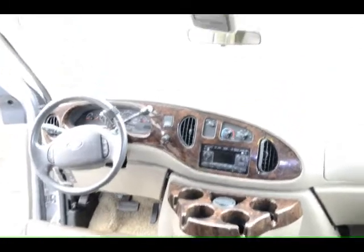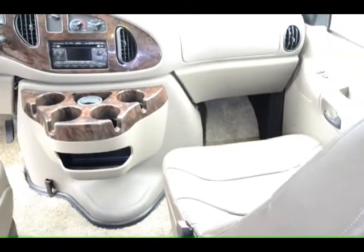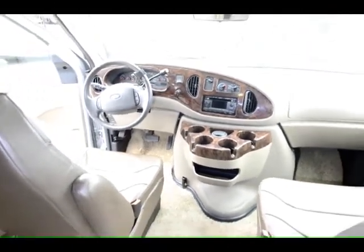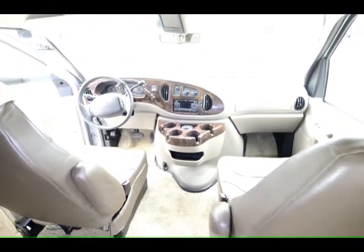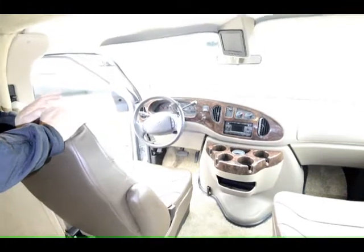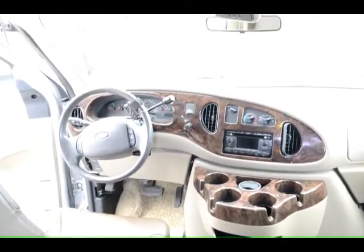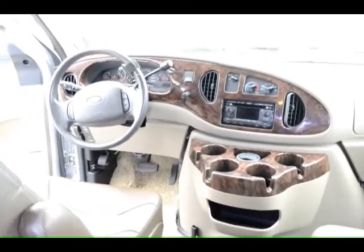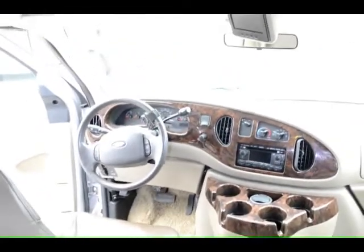It has a backup camera. It also has air conditioning and a CD player built into the dash, and auxiliary controls from the steering wheel so you can control the stereo without taking your eyes off the road. It also has an auxiliary boost — if your engine batteries go dead you can use the coach batteries to start this unit up. Also has cruise control, power windows, power door locks, and heated power mirrors. This is very well equipped.